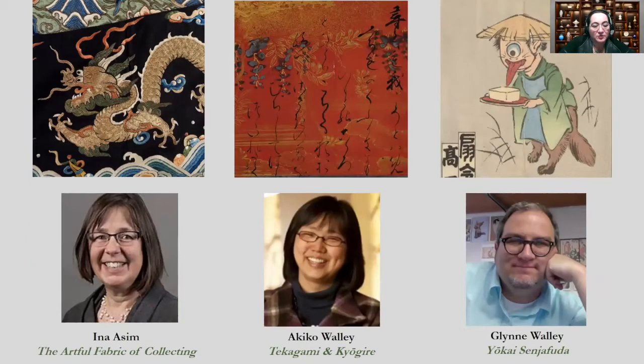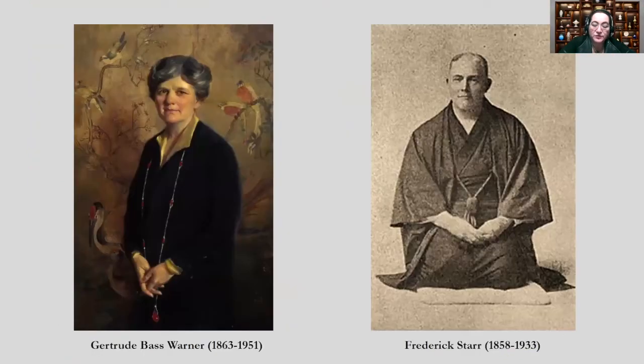The Mellon grant allowed us to hire three joint UO art museum positions: a postdoctoral fellow to coordinate the faculty projects plus two graduate student employees to assist. We publicized the grant opportunities and green-lighted six faculty proposals, three of which focused on Chinese and Japanese subjects.